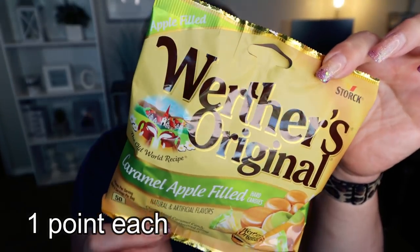Next up are these Werther's Original caramel apple candies. In my last Dollar Tree snack video I picked up a couple of the sugar-free Werther's, but I'm just not a big fan of sugar-free really anything. When I saw these caramel filled non-sugar-free ones and saw how low in calories they were, I was certain the points wouldn't be bad either. Two pieces is only 50 calories and there are six servings in this bag — you can't beat it for a dollar. One or two cures your sweet tooth, and who doesn't love a good caramel apple?